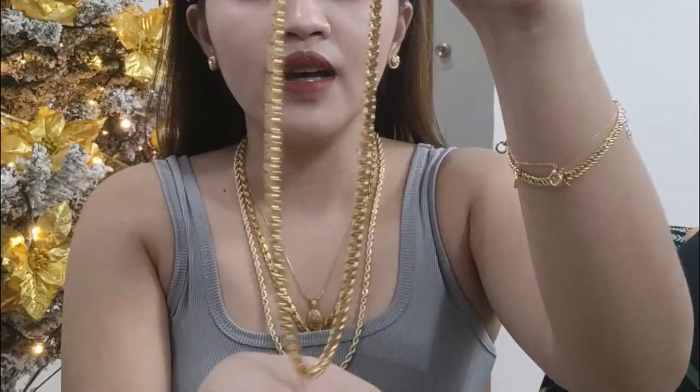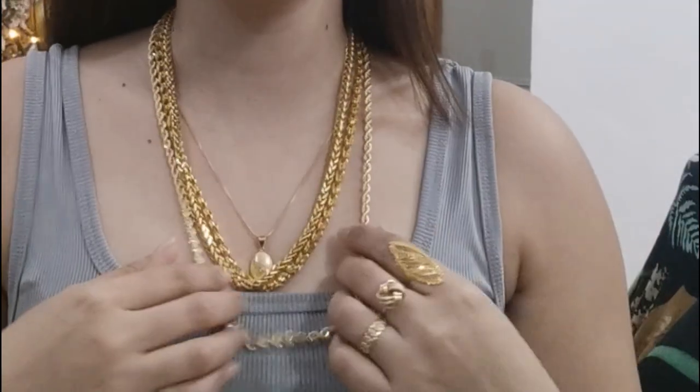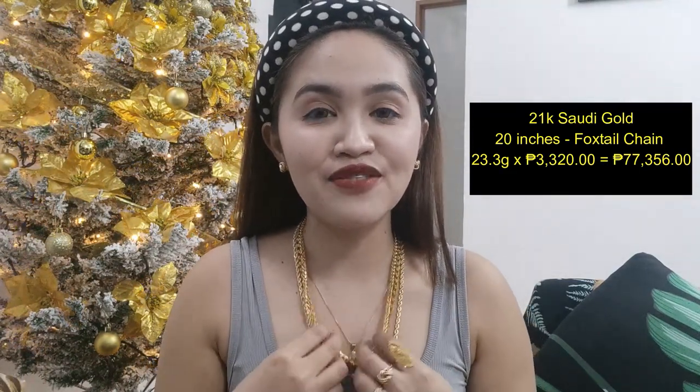Next po natin — this is a poxtail na necklace din po, poxtail chain. And this one is 23.3 grams — ganun po siya kabigat. Kung ito nasa 17 grams, this one is 23 grams na po. So ang ating mga gold ay pabigat ng pabigat. Ito pong poxtail chain natin is also I think 20 inches. 3,320 per gram — Php 77,356 pesos ito pong ating poxtail.